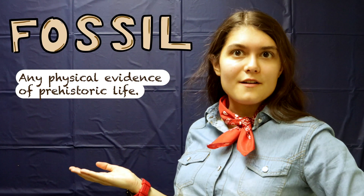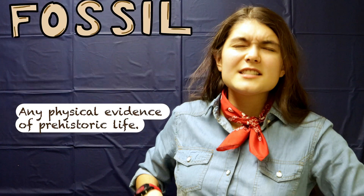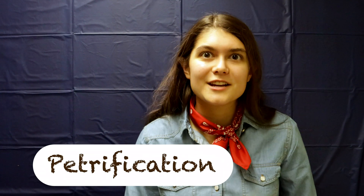A fossil is any physical evidence of prehistoric life. It's not exactly bone, but rather rock that looks like bone. Misleading, I know. Let's begin with body fossils. These come from an organism's hard parts, such as bones, teeth, and shells, which undergo a process called petrification. Here's how it works.